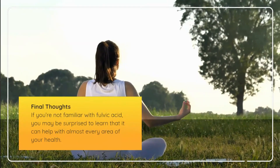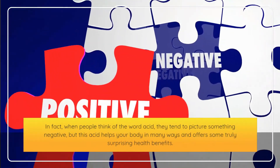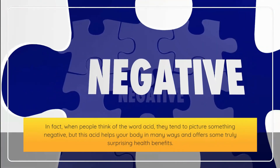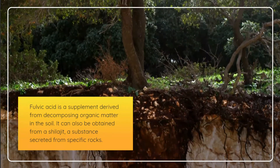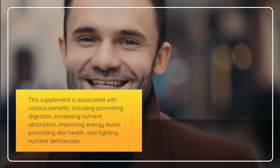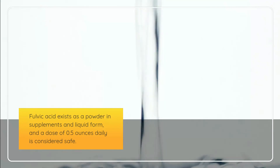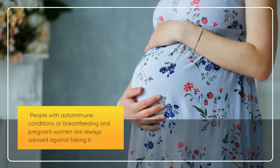In final thoughts, if you're not familiar with fulvic acid, you may be surprised to learn it can help with almost every area of your health. Despite the word 'acid' sounding negative, this supplement offers truly surprising health benefits. Derived from decomposing organic matter in soil or from shilajit, it promotes digestion, increases nutrient absorption, improves energy levels, promotes skin health, and fights nutrient deficiencies. A dose of 0.5 ounces daily is considered safe, though people with autoimmune conditions or those who are pregnant or breastfeeding are advised against taking it.